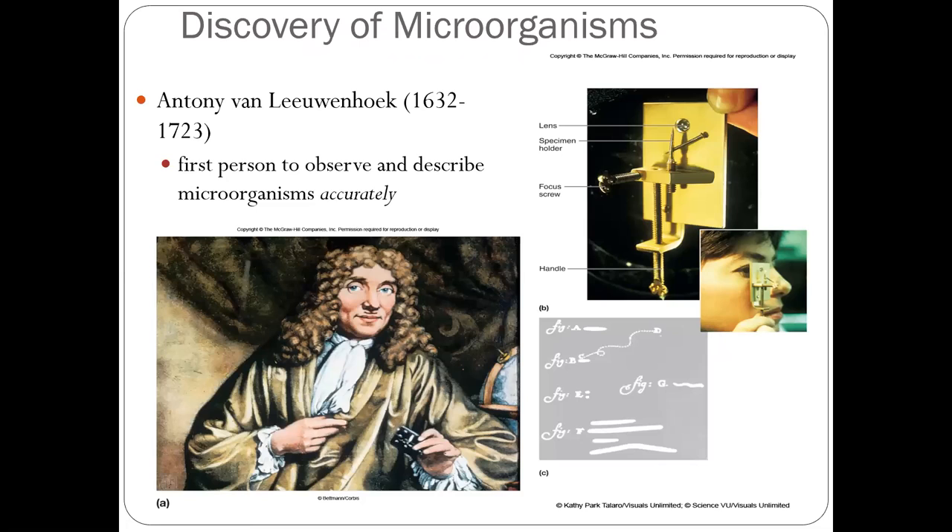The second figure is Antonie van Leeuwenhoek. We know microorganisms are living bodies too small to see, so we need to use a microscope. This is the earliest microscope created in the world. Antonie van Leeuwenhoek was a Dutch businessman who had a hobby for science.